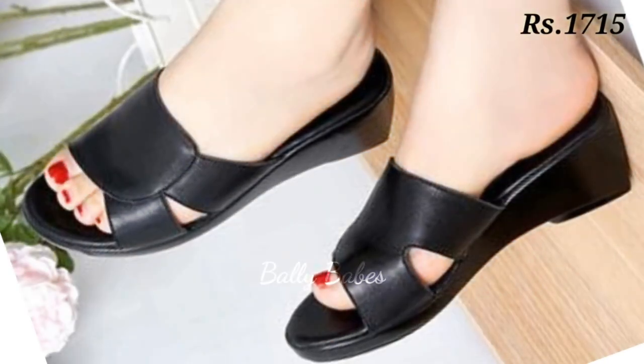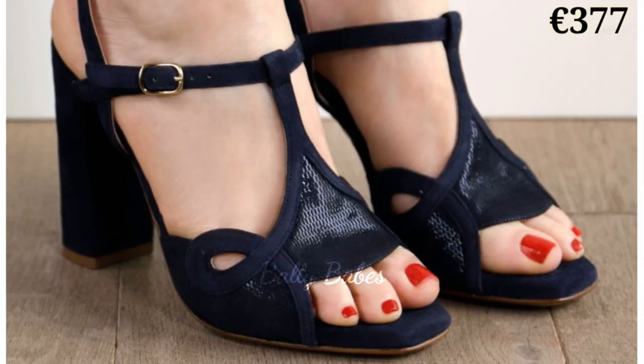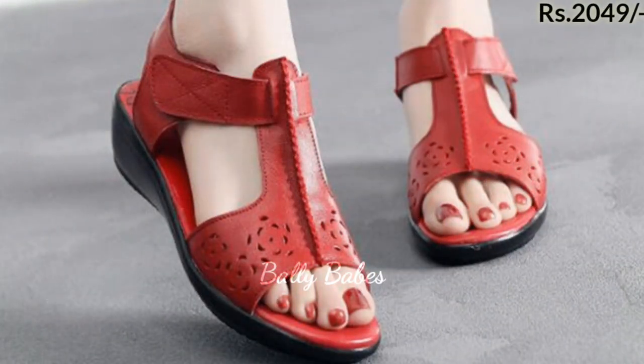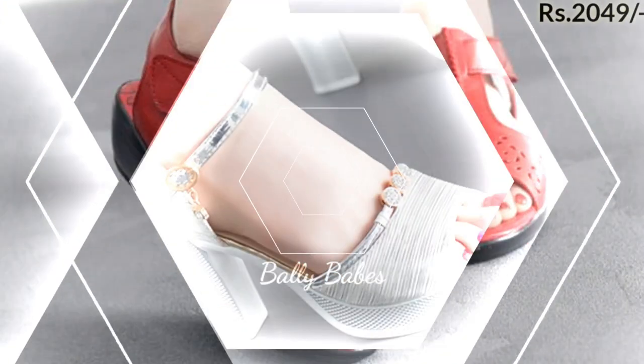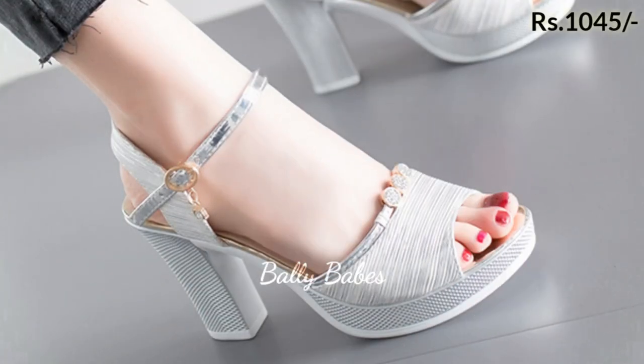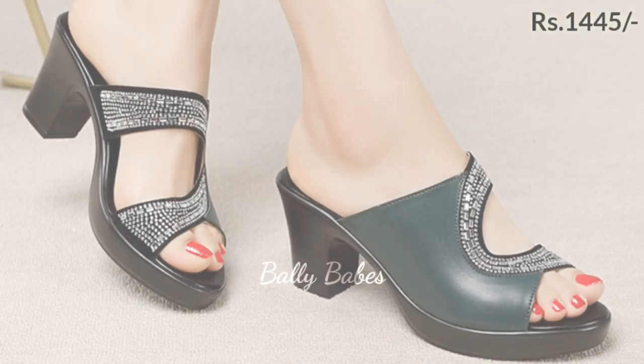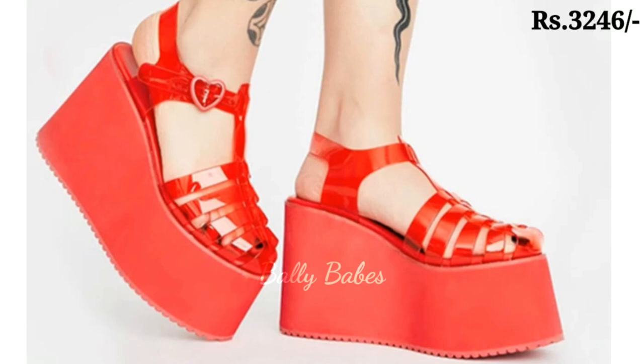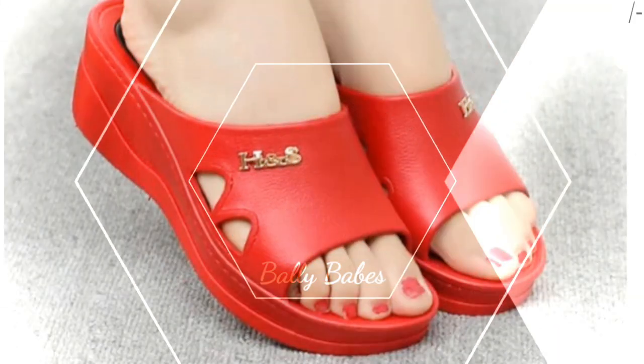With a wide range of colors and designs to choose from, you are sure to find a pair that suits your personal style. Next, we have our collection of flats. These shoes are perfect for both casual and formal occasions and come in a variety of designs and materials, from classic leather to trendy snake print — you will find a pair that suits your taste.